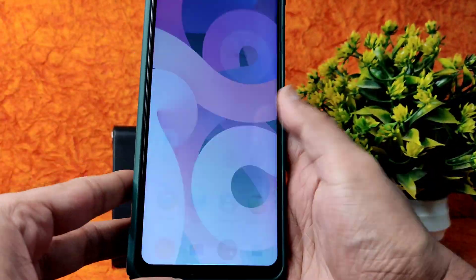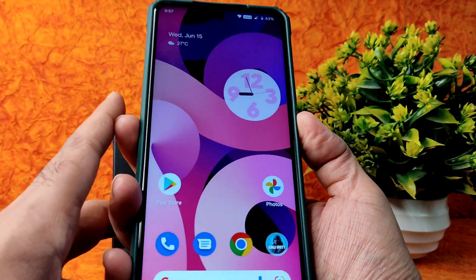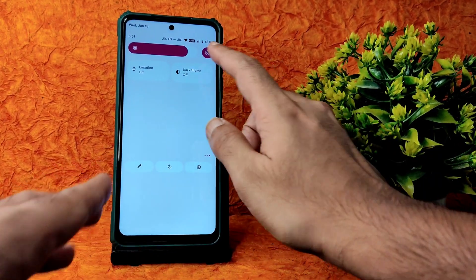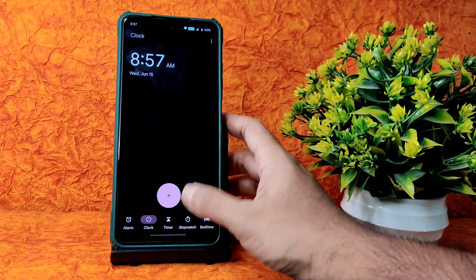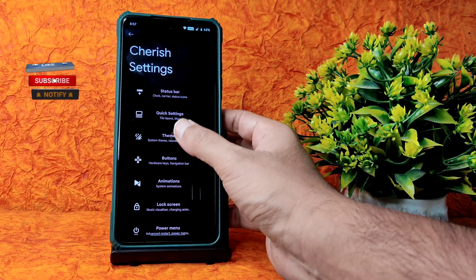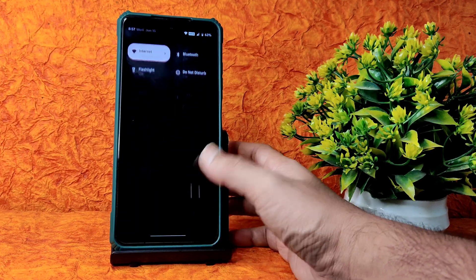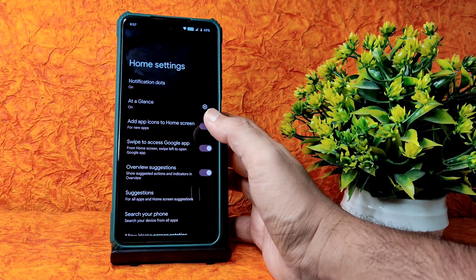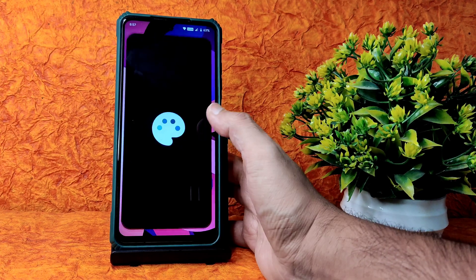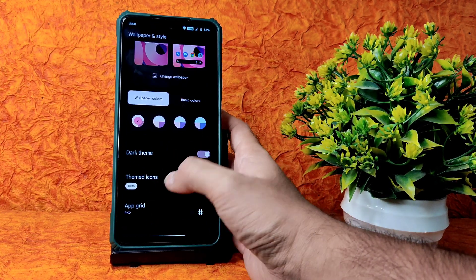The Cherish OS version is 3.8. Fingerprint unlock is quick enough and you get the wobbling effect. For dark theme - in pitch black condition you need to enable 'Use Black Theme' in the Cherry settings under themes, otherwise you get a grey-type color. In home settings you get Pixel Launcher pre-installed. Wallpapers and style give plenty of wallpapers to customize. Themed icons are still in beta.